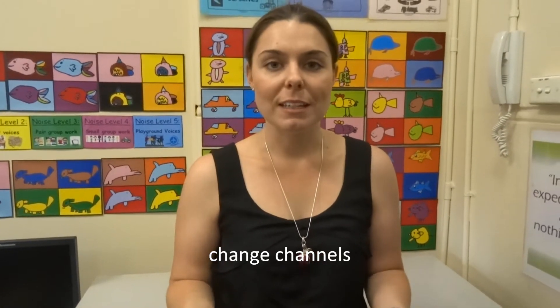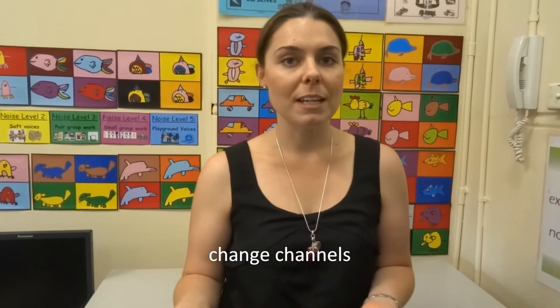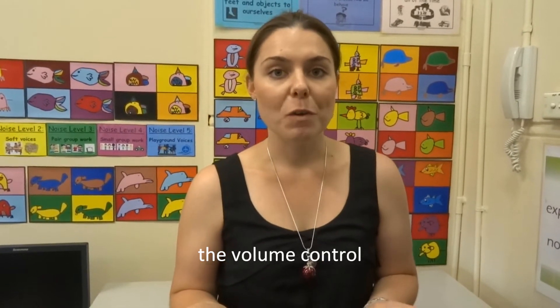A good way for children to learn their numbers is on your television remote. You could ask them to change the channel for you — maybe by asking them to change to channel 7, they can press number 7, or maybe channel 10. Another good way with the remote is the volume — you could get them to put the volume up to level 25 or maybe put it down to volume 8.